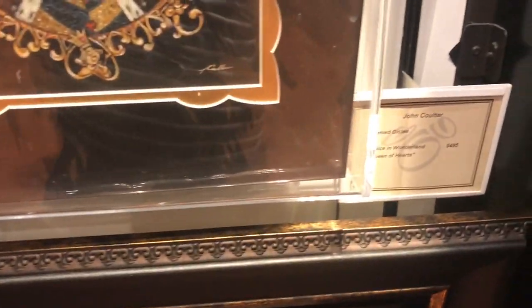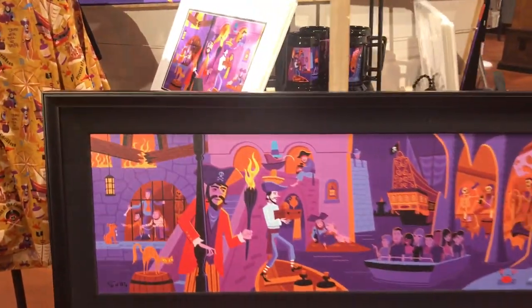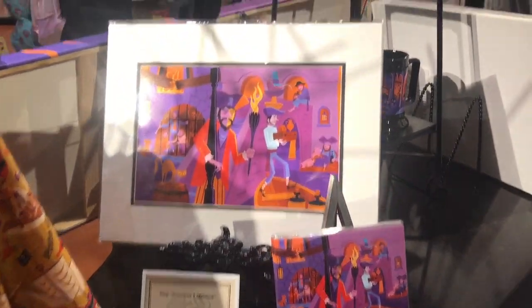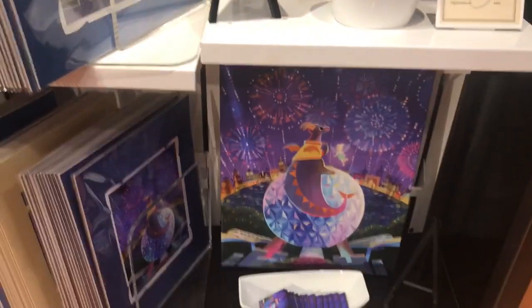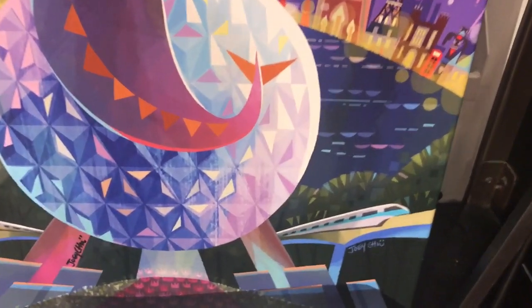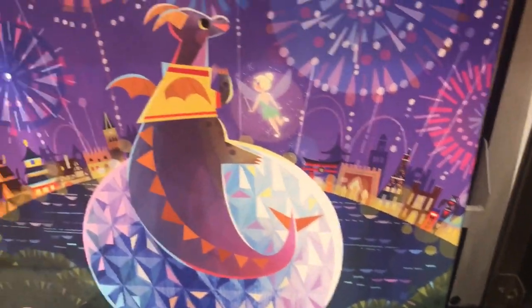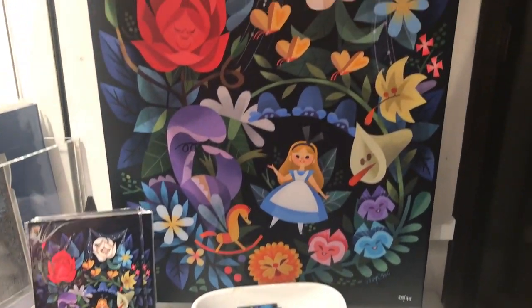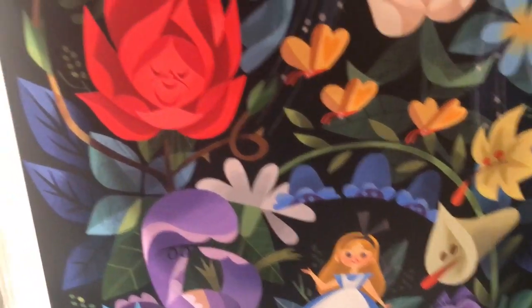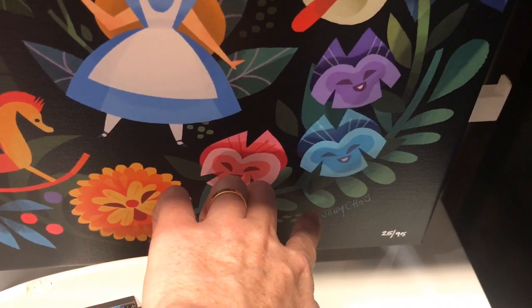If you look around, Disney has this image on t-shirts and other merchandise too. Now here's a more well-known artist named Shag — knowing his work, this is a steal of a deal. And here is one of my personal favorites, Joey Chu. The color is just incredible. This is Figment at Epcot, and then here's Alice in Wonderland with the flower bed. These are edition prints — editions of 95.